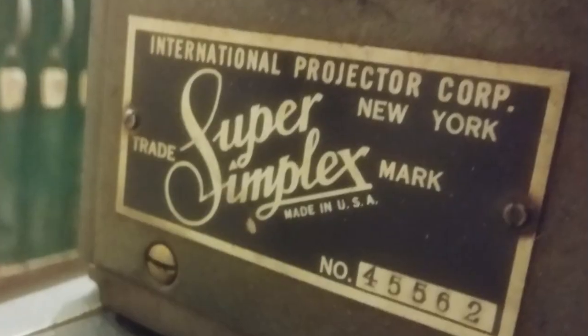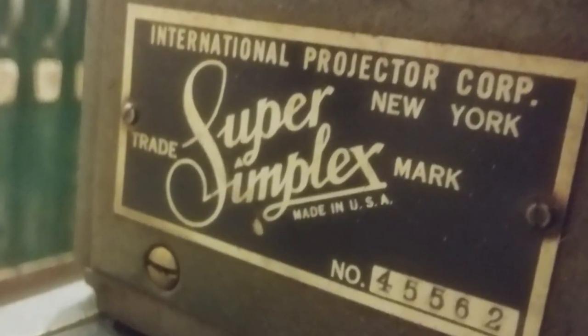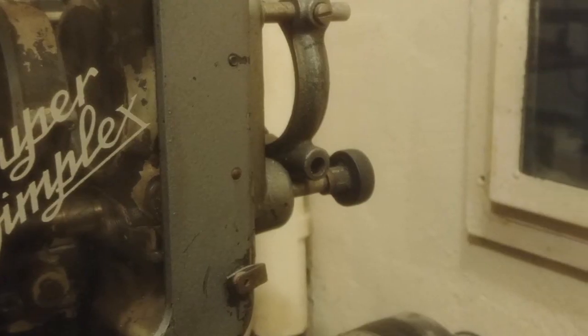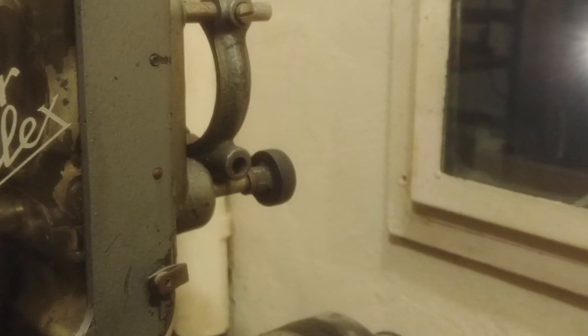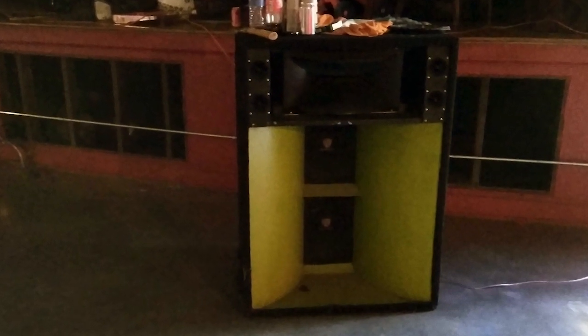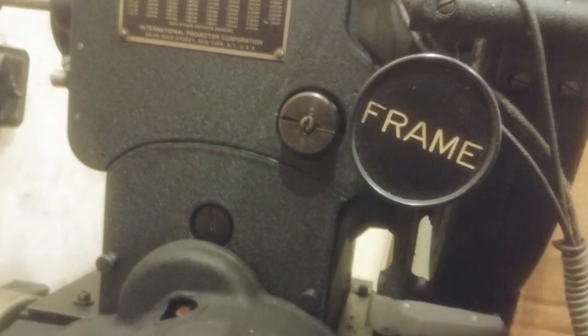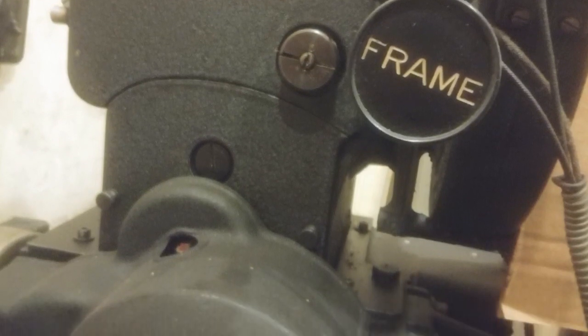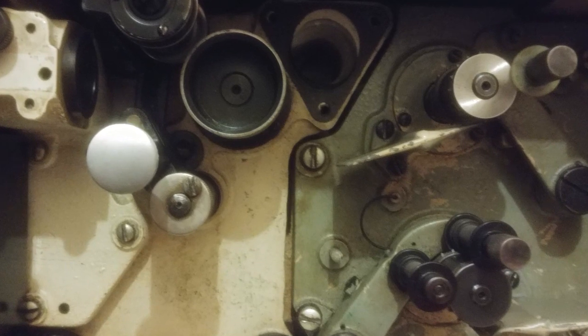There were two simplex projectors, 35 millimeter. There was still the original mono-tubed amplifier — it was actually bi-amped — with a special horn speaker. All the sound equipment was RCA. A lot of it was intact and actually running. There were no films here — a lot of people asked if there were movies. The movies get returned; as soon as the movie is done, they are sent back and destroyed.